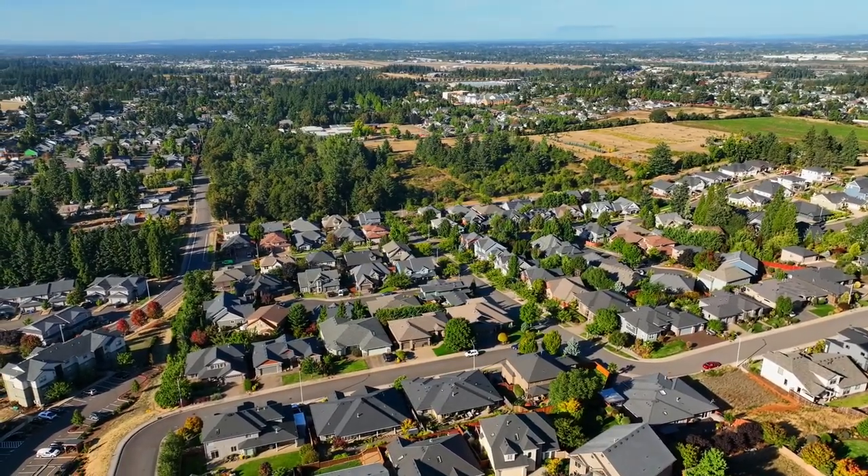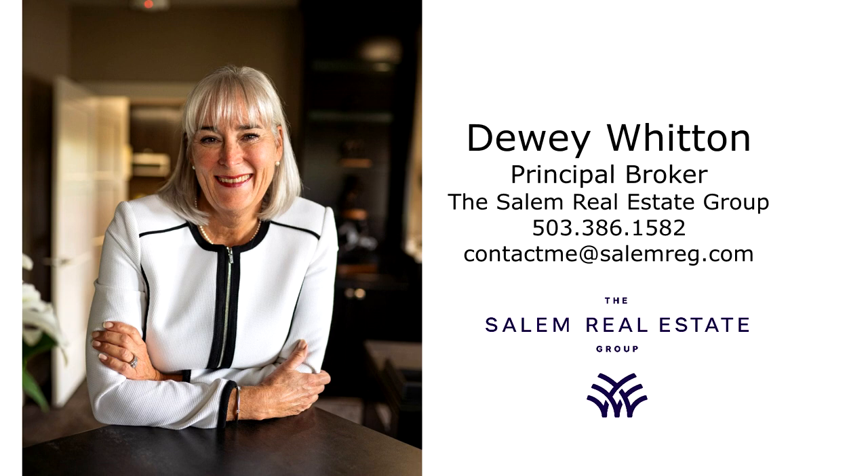For more information or to schedule your own personal tour, please contact Dewey Witton with the Salem Real Estate Group at 503-386-1582. I'll see you next time.